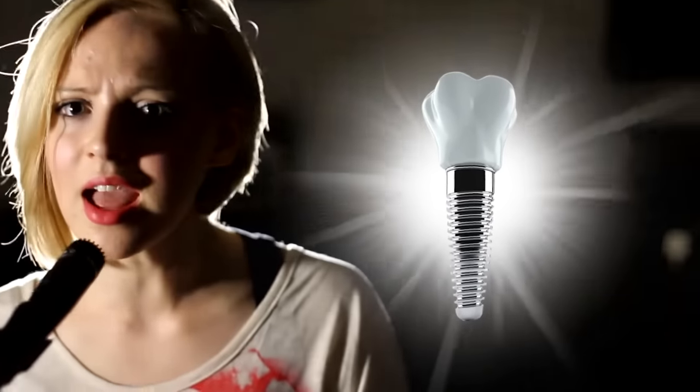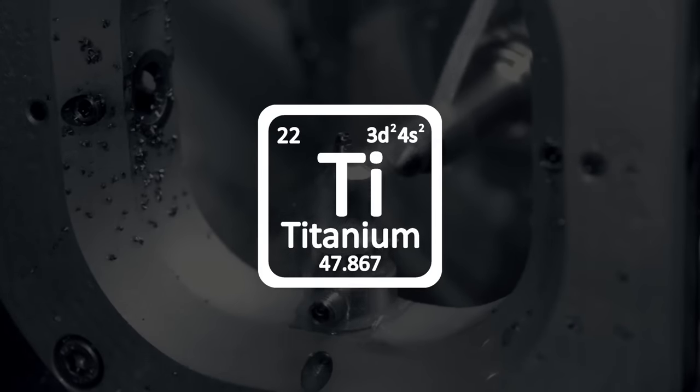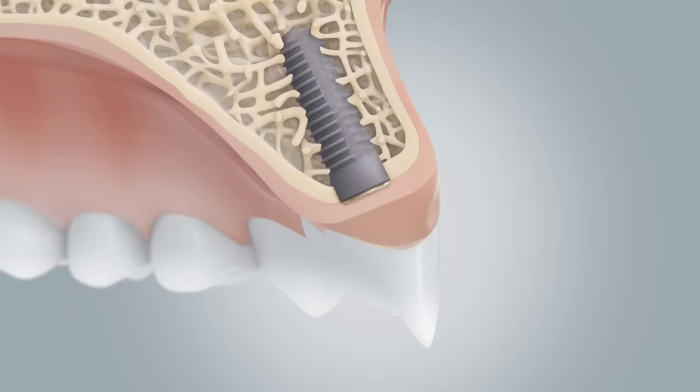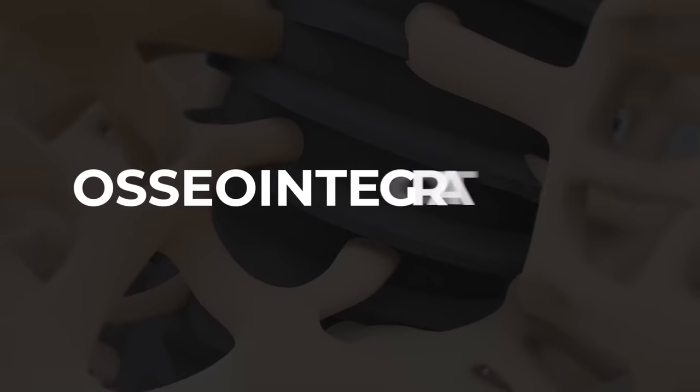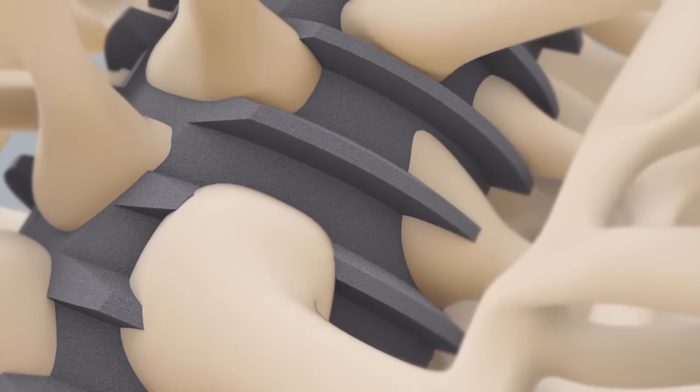Number two, dental implants are made from titanium. It just so happens that titanium is the best metal for assimilating with human bone. This happens through a process called osseointegration — simplified, this is where the human bone integrates with the titanium implant.